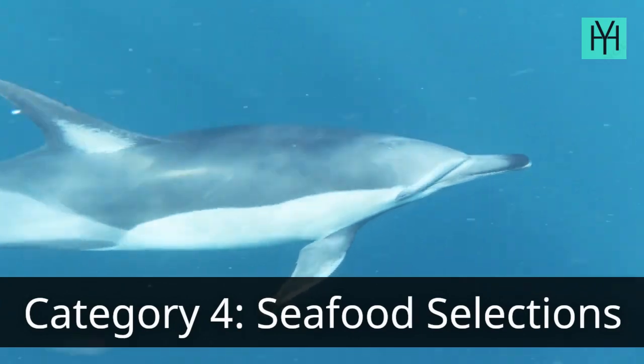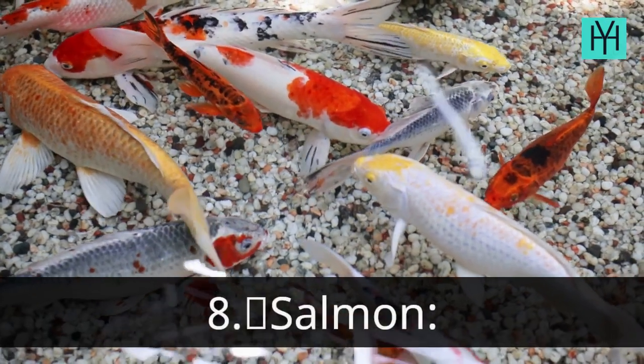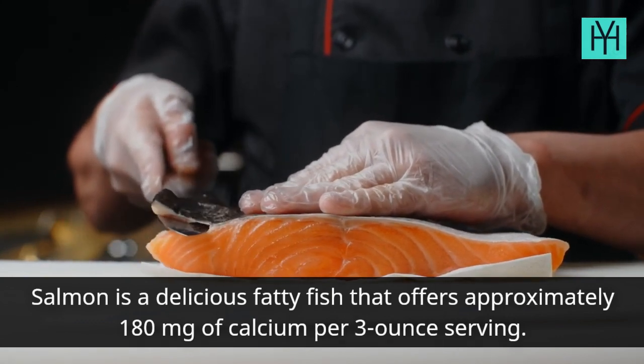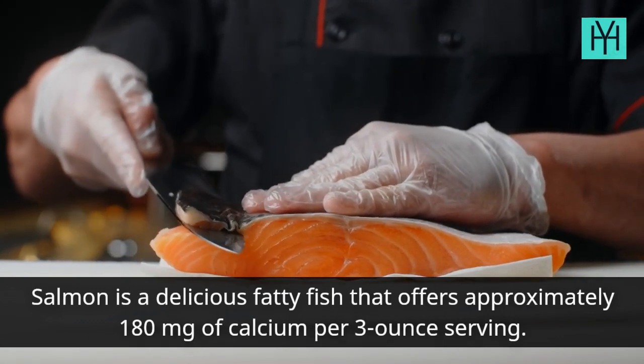Category 4: Seafood Selections. Number 8: Salmon. Salmon is a delicious fatty fish that offers approximately 180 mg of calcium per 3-ounce serving.